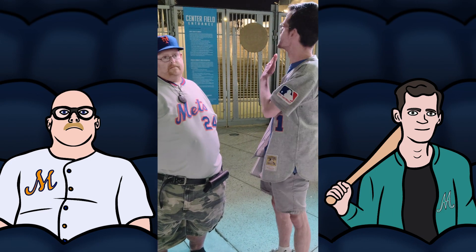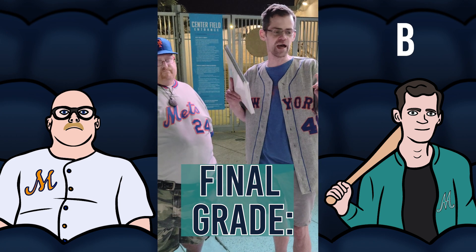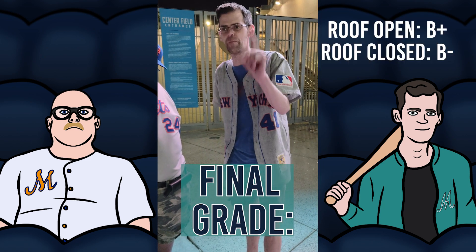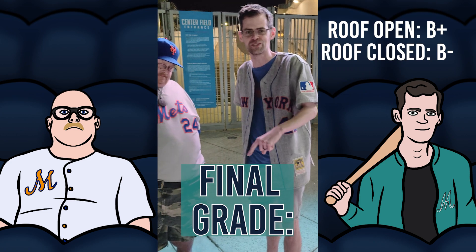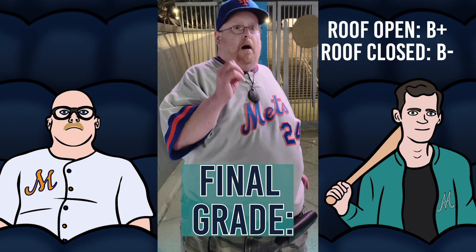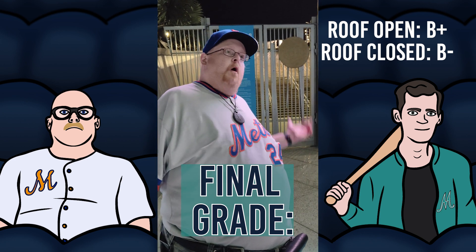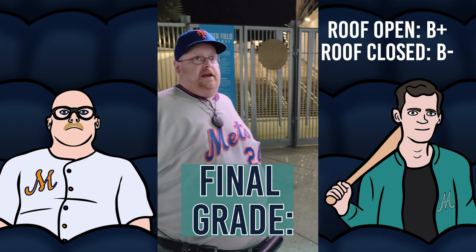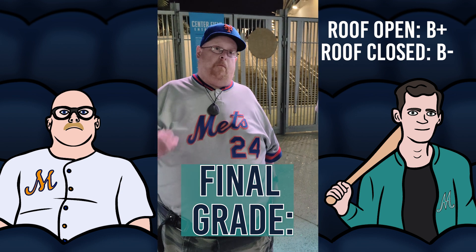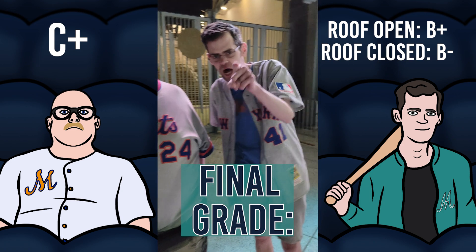We're here at LoanDepot Park for our final grade. I give this stadium a solid B. I really like the sightlines. The neighborhood could be improved. I thought this was a really fun place — I love how modern it is, and I really like it with the roof open. B+ with the roof open, B- with it closed, solid B overall. One thing that's annoying about this ballpark is the noise level — it's too much at times. It's a better ballpark than some others. There's room for improvement. It's not an awful ballpark and it's not a great ballpark. I'm going to give it a C+.